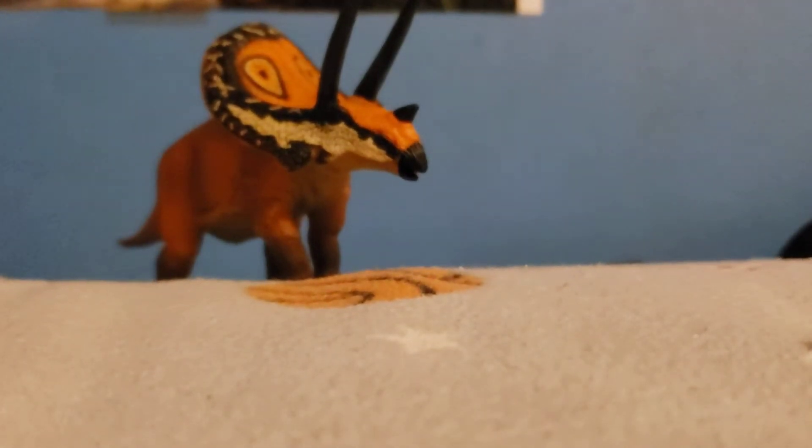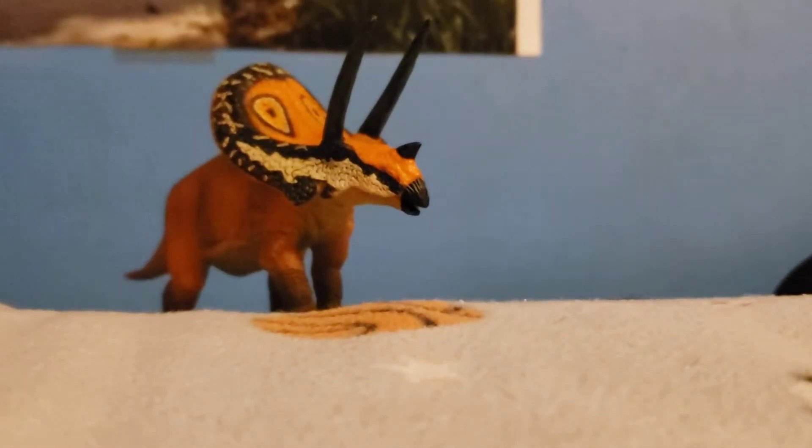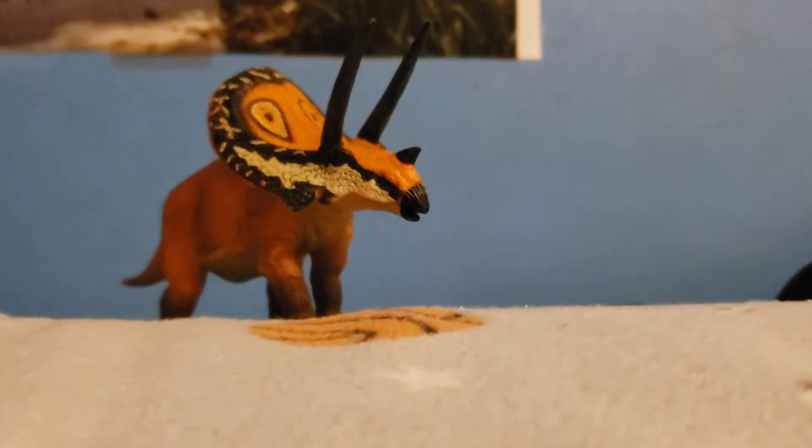Welcome to Species Profile. Species Profile 1: Taurasaurus.